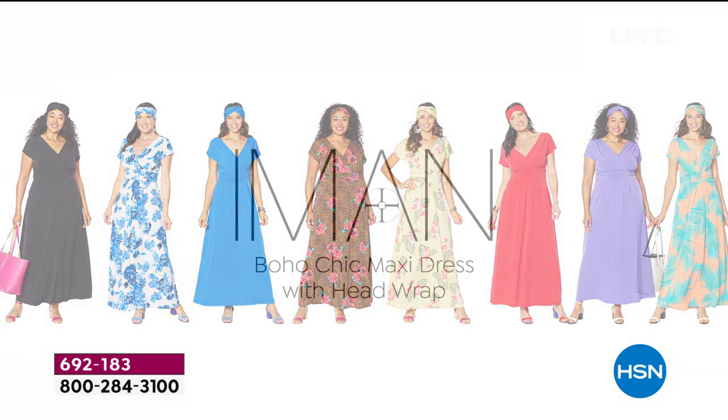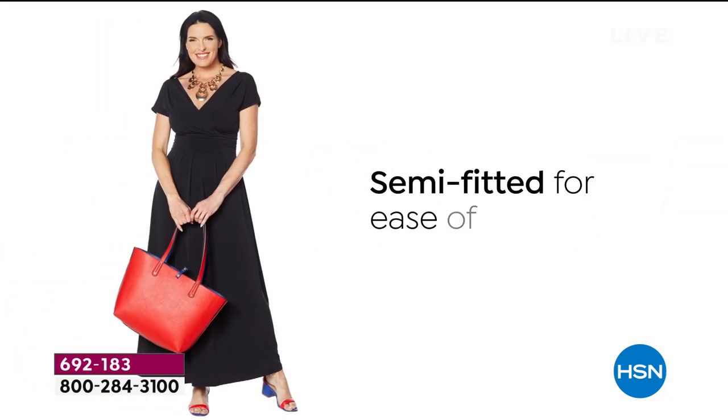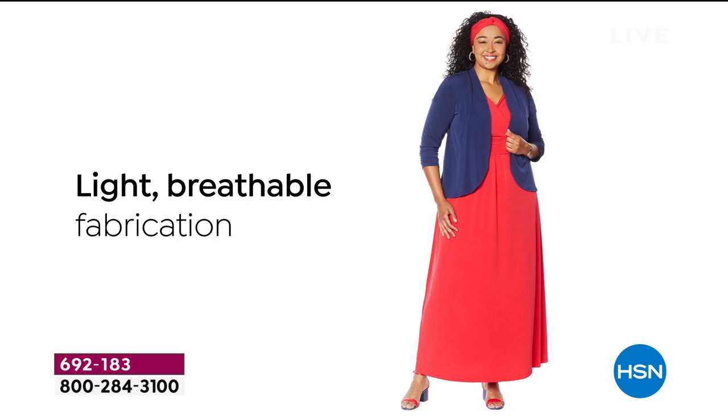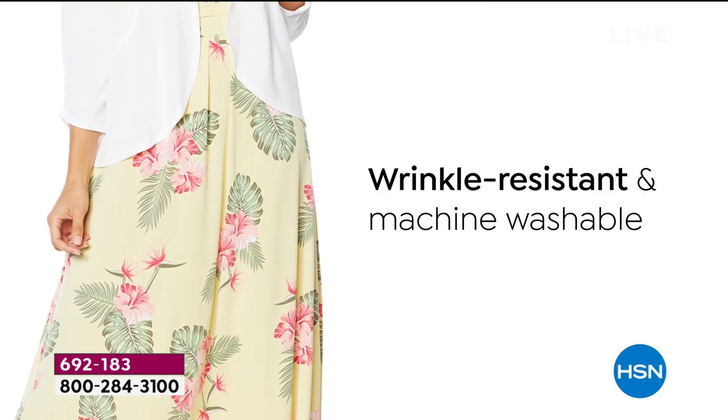Here it is, the ultimate maxi dress that works for every shape, every size, every height. It's from Iman, and she brings us the perfect semi-fit for ease of wear. It is light and breathable — a wonderful stretch jersey knit that is wrinkle-resistant.